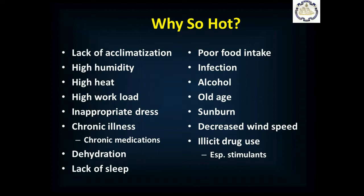So why do people get hot? Why is it that their body's normal regulatory functions don't work? Part of it can be being put into a hot environment without acclimatizing, without getting used to it, so your body just doesn't have its mechanisms ready to go. High humidity, because we get rid of most of our excess heat by sweating — that's evaporation of water off our skin — and if it's too humid, we can't evaporate that sweat. High heat obviously means more heat input, and a high workload means we're generating a lot of excess heat with our metabolic activity.